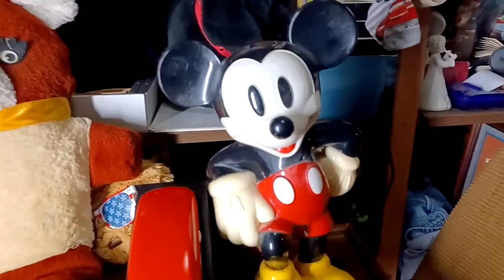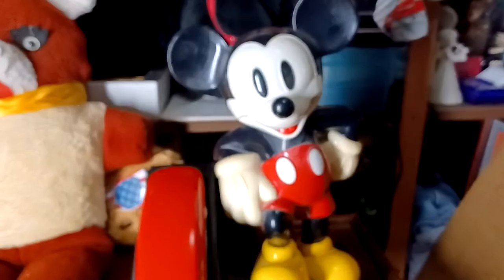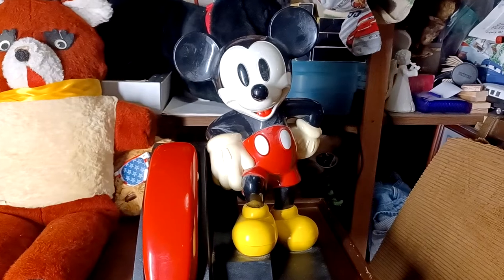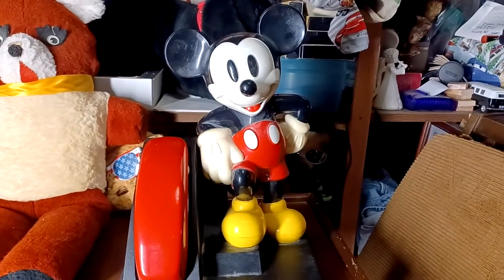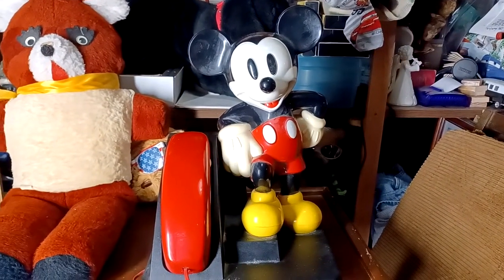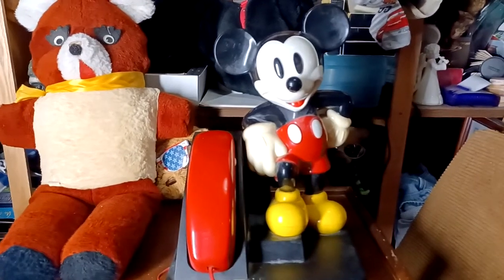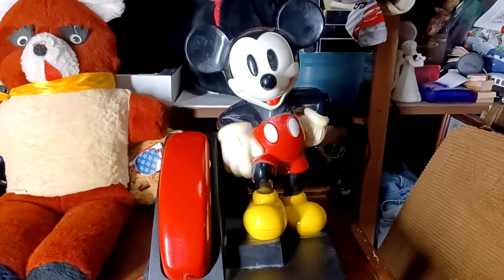He looks real good. It's just a cool Mickey Mouse collectible thing if you're into that. There he is — a real nice phone. And with Bosco the Bear, they're both just kind of sitting together, having a good time.